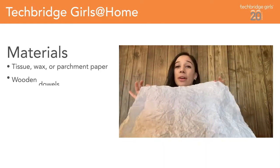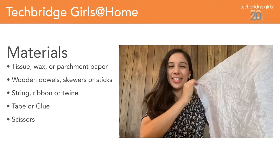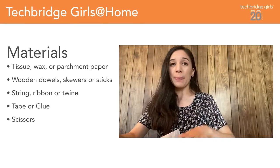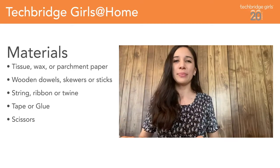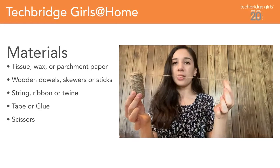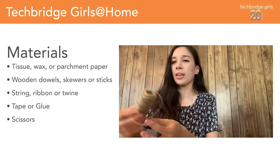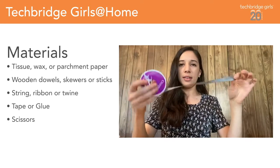For today's activity, we are going to be building a kite using engineering principles. The first step is to gather our materials. Those include paper — here I have just regular old tissue paper that I got in a gift, but you can use wax paper or parchment paper, whatever you have lying around the house. We will also be needing string — I have some sort of twine here, or you can use yarn. We will be needing ribbon.